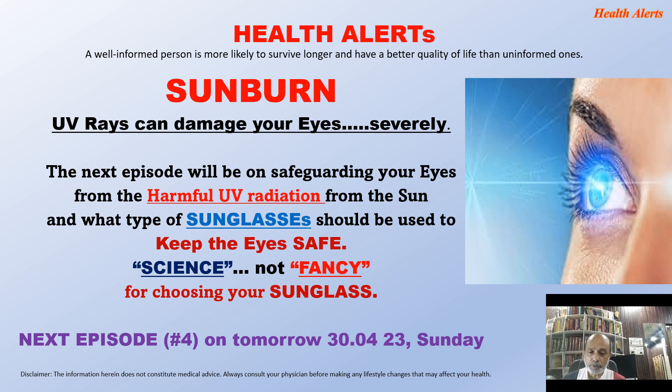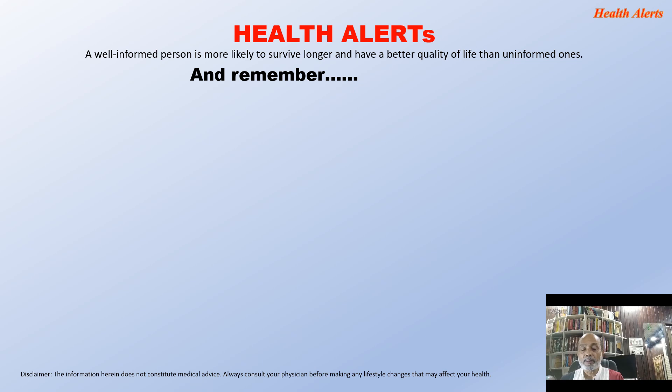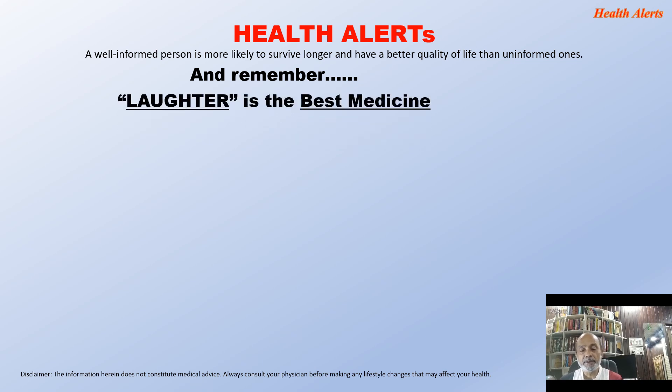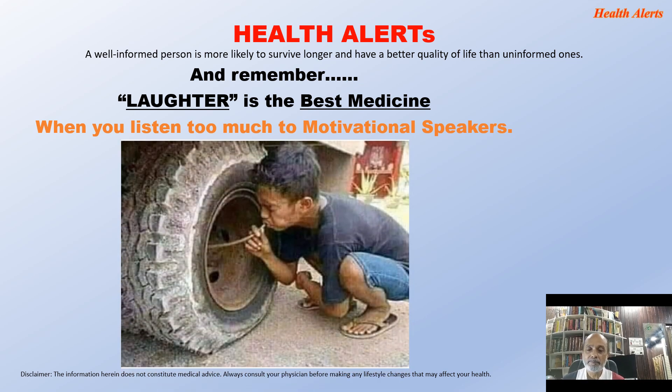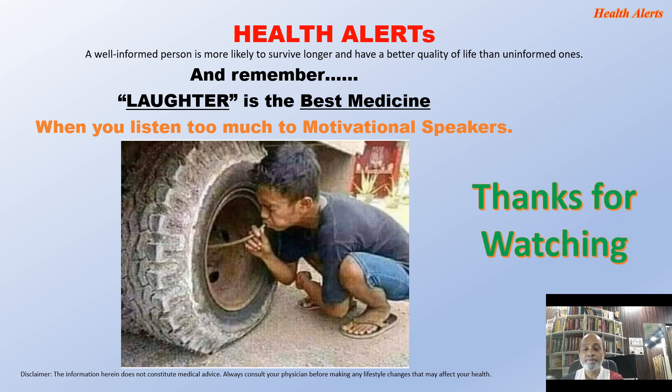The next episode on how to choose sunglasses and how to safeguard your eyes from harmful ultraviolet radiation will be coming on 30th April, Sunday. Remember, laughter is the best medicine. Thanks for watching. Till then, take care and all the best.